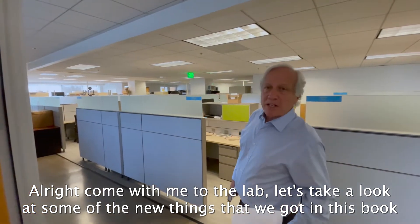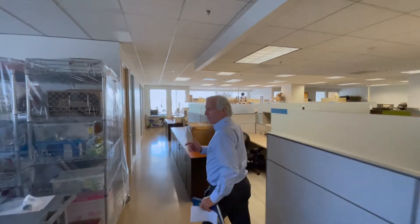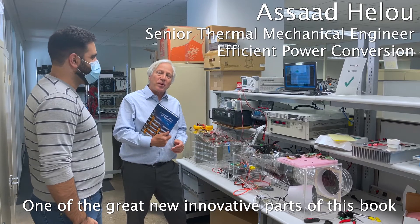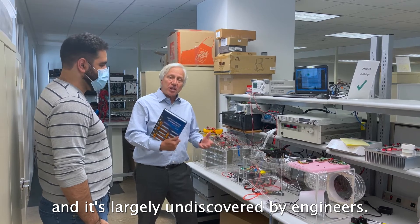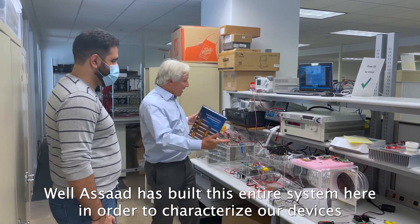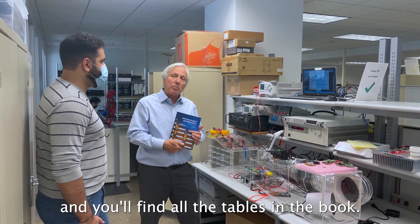Come with me to the lab. Let's take a look at some of the new things we've got in this book. One of the great new innovative parts of this book is about thermal design. GAN devices have incredible thermal performance, and it's largely undiscovered by engineers. Asad has built this entire system here in order to characterize our devices, has developed a model for these, and you'll find all the tables in the book.